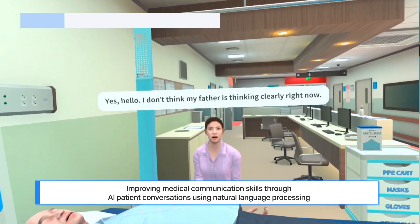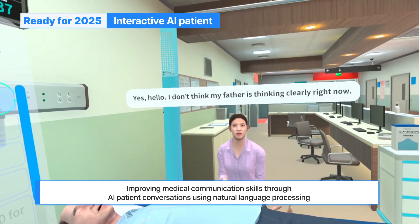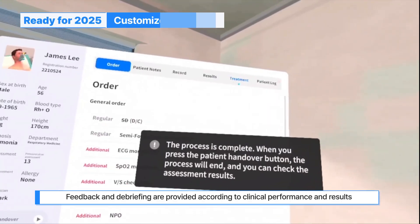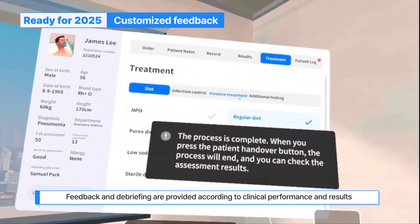Learners can also practice clinical reasoning by reviewing the AI patient's priorities, SBAR, test requests, and EMR records and results. MediCrew provides interactive AI patients to improve communication skills with patients.